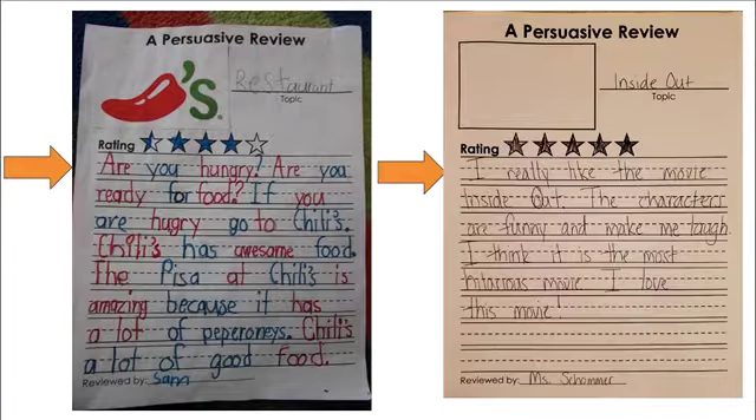Let's take a look at this persuasive review about Chili's restaurant. This was written by a first grader named Sam. 'Are you hungry? Are you ready for food? If you are hungry, go to Chili's. Chili's has awesome food. The pizza at Chili's is amazing because it has a lot of pepperonis. Chili's has a lot of good food.' This writer started out by asking a question — 'Are you hungry? Are you ready for food?' — and then goes on to explain why he's reviewing Chili's and what he's trying to convince you of.